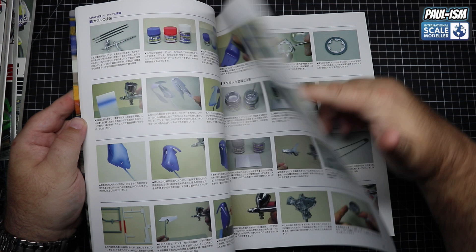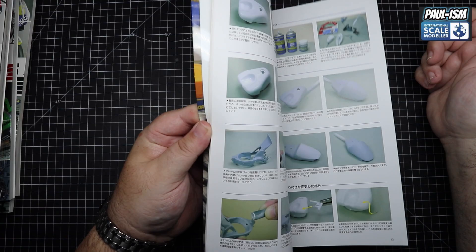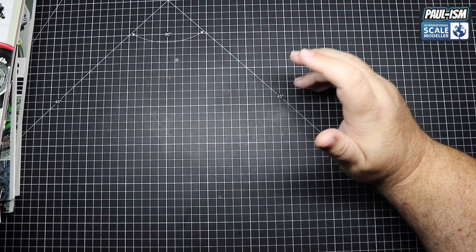There's decalling, making your own chain, masking techniques, hand painting — a different way of doing things than I'd do, but it works just as well. And that's it — good reference books, well worth a look.